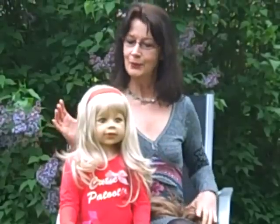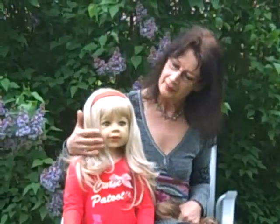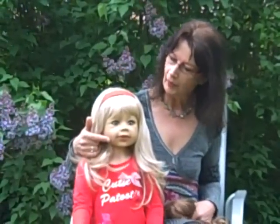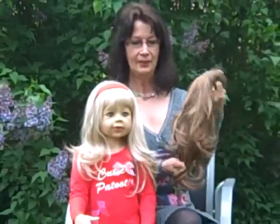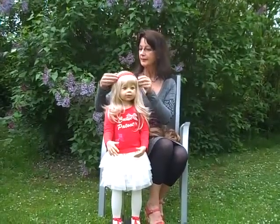You can also have this doll with brown eyes and a light brunette wig. She looks also very cute with a glittering red headband.